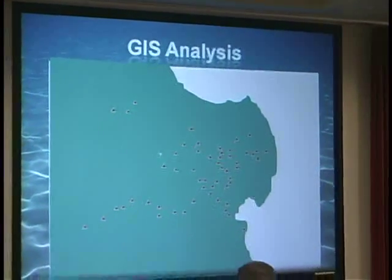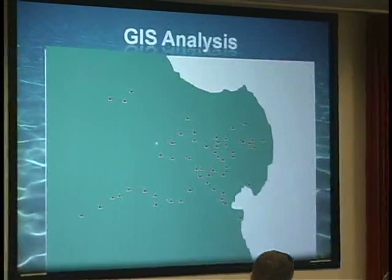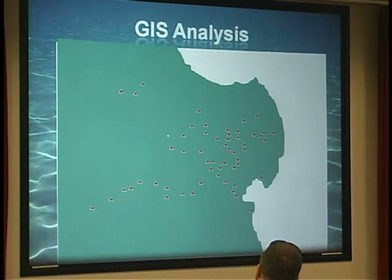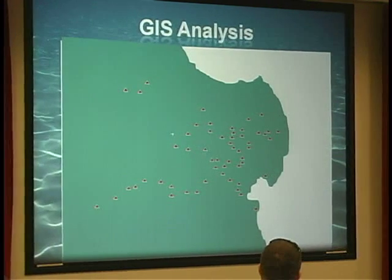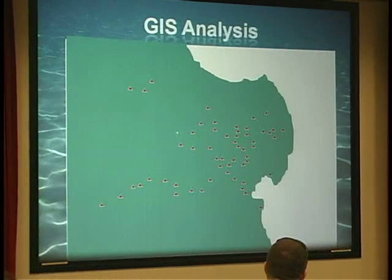I use GIS quite a bit, though I'd still consider myself a casual user. Fortunately, being in Redlands — ESRI is based in Redlands — we get a lot of support. I find that this type of image can be very useful to get points across to people who are not necessarily experts in the field.